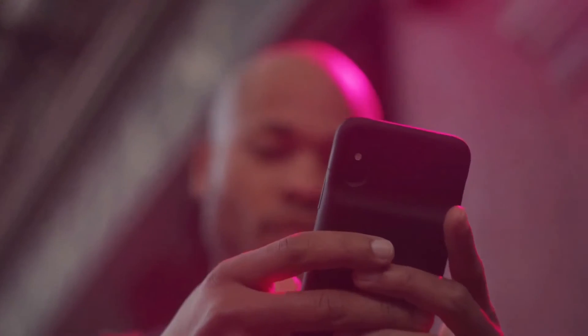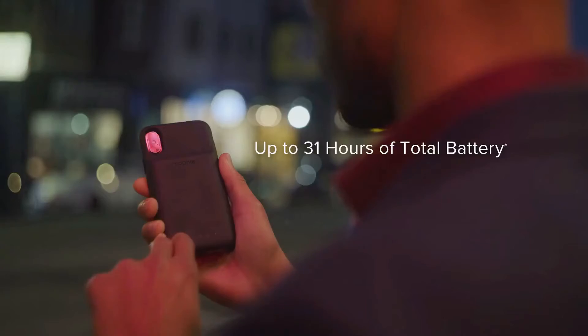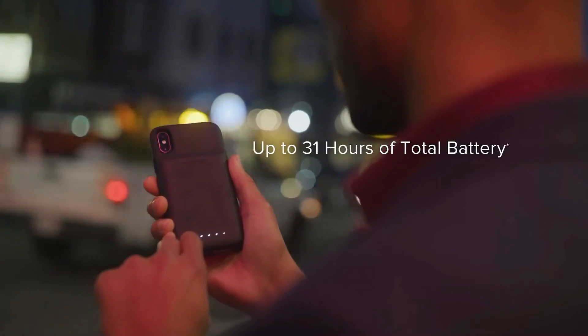Mophie's Juice Pack Access gets its power from any Qi wireless charging pad or its included charging cable, giving you up to 31 hours of battery life. And despite its rather sleek design, it's strong enough to protect your phone. It fits XS Max, XS/X, and XR iPhones.